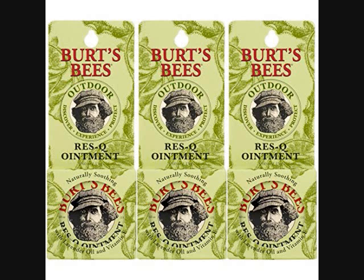petrochemicals, or phthalates. So if you buy this off of Amazon, it's $18.